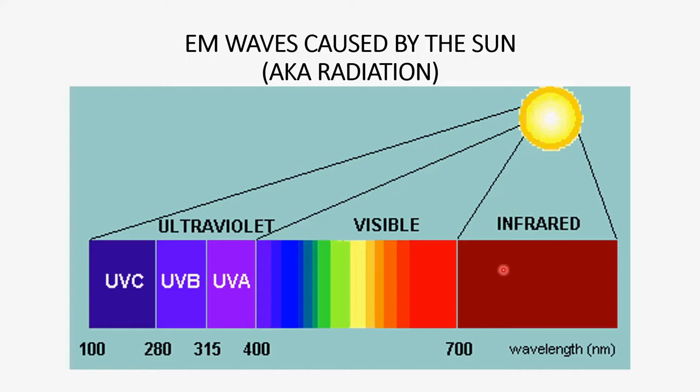The longest EM waves that the sun produces we can't see but we can sure feel — they are infrared waves, also known as heat. When the wavelength produced by the sun gets below 700 nanometers and above 400 nanometers, they become visible light. Below 400 nanometers they become ultraviolet light, which we humans cannot see. Scientists have divided ultraviolet light into three categories — UVA, UVB, and UVC — because even though they are in the ultraviolet spectrum, the effect they have on living organisms is very different. We don't need to talk about UVC because 100% of it is filtered out by the atmosphere.